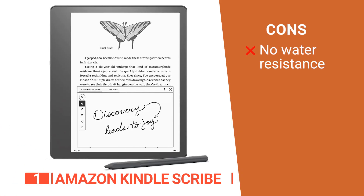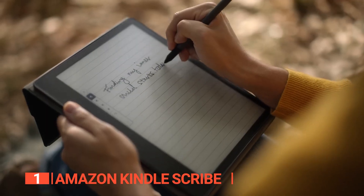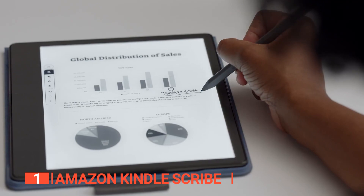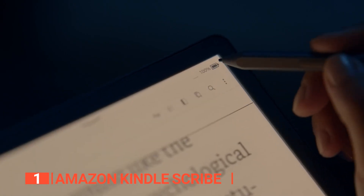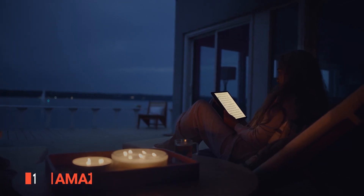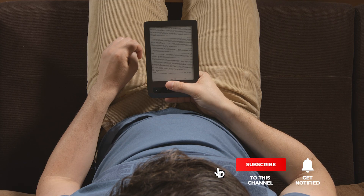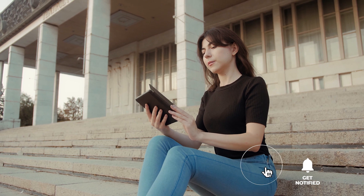However, it is not water-resistant. The Kindle Scribe is Amazon's largest and most comprehensive e-reader. It includes pen support and note-taking features, making it the ideal device for all your favorite books and collections. Thanks for watching — if we helped you out in any way, please hit the like and subscribe button.